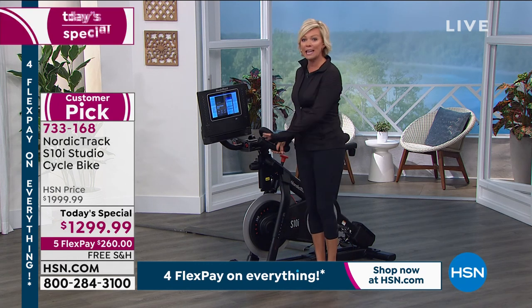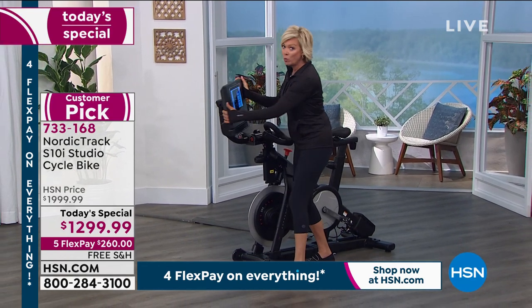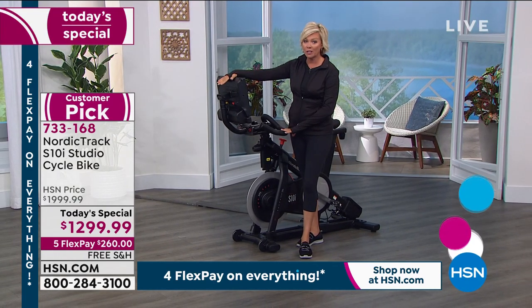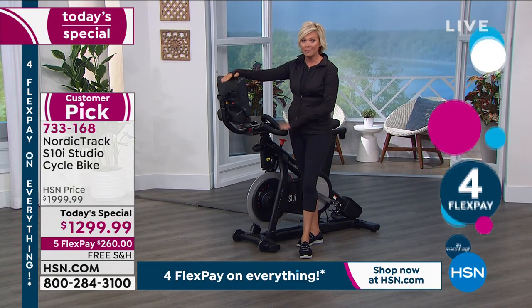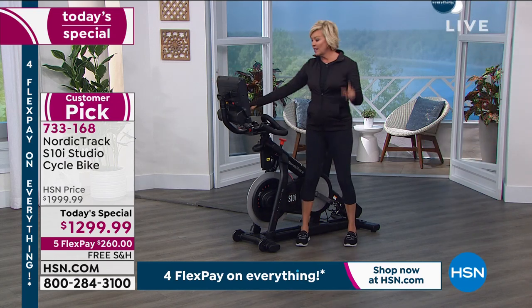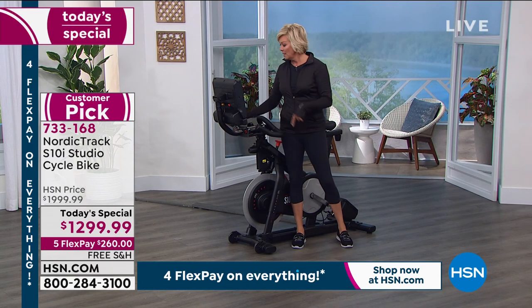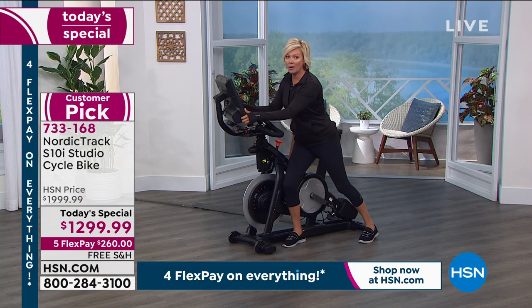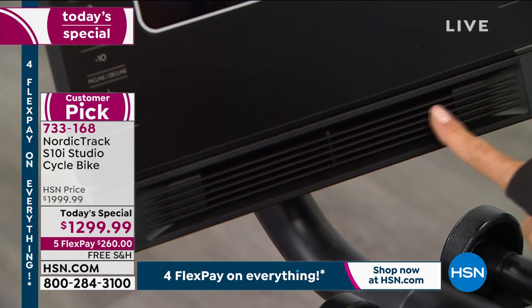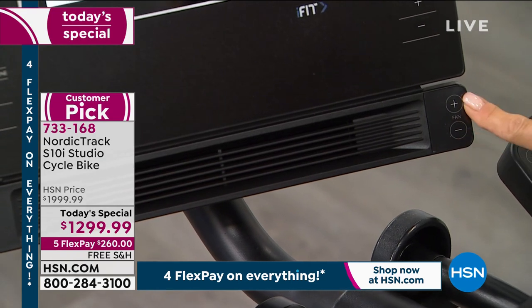If you want to get off your bike and do some interval training, leg lifts, or lunges, you can do that too. The other brand that starts with P charges $2,500 to add the screen — we're including it at today's price only. There's also a fan, which that other brand at twice the price doesn't have. I need a fan because when I'm working out you can really get a sweat going. The fan is right on the side of the screen — one touch, fan on or fan off, with multiple levels.